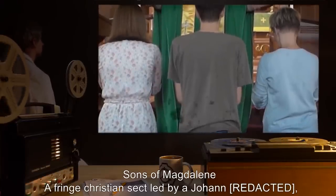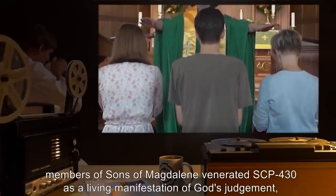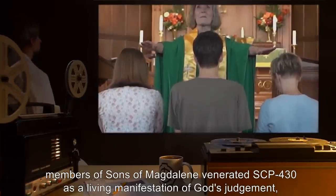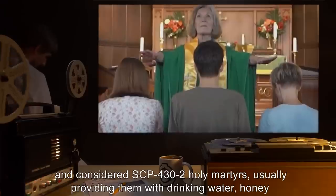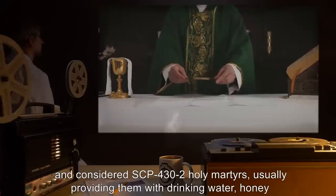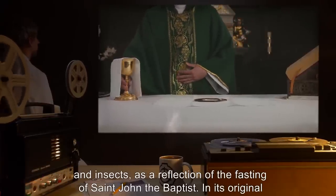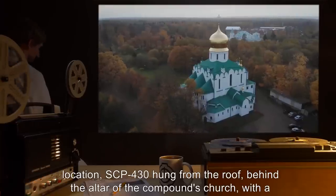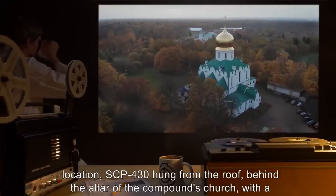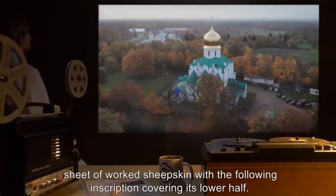Addendum 431. Sons of Magdalene. A fringe Christian sect led by a Johan, members of Sons of Magdalene venerated SCP-430 as a living manifestation of God's judgment, and considered SCP-432 holy martyrs, usually providing them with drinking water, honey, and insects, as a reflection of the fasting of St. John the Baptist. In its original location, SCP-430 hung from the roof, behind the altar of the compound's church, with a sheet of worked sheepskin with the following inscription covering its lower half.